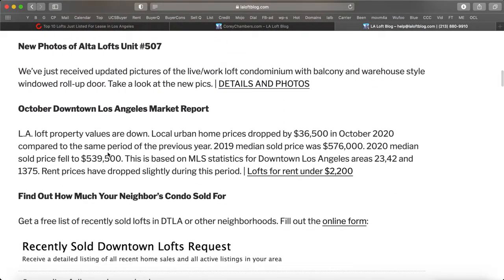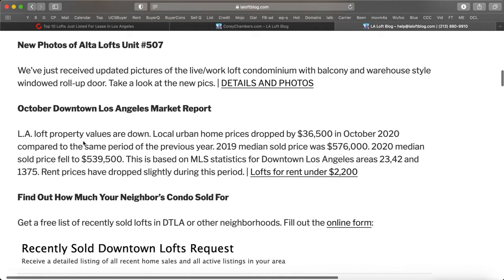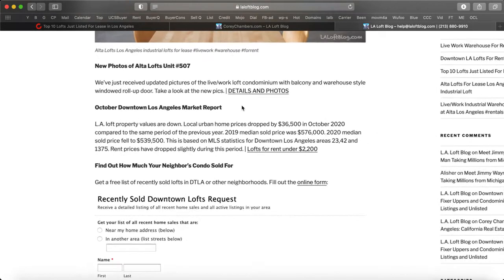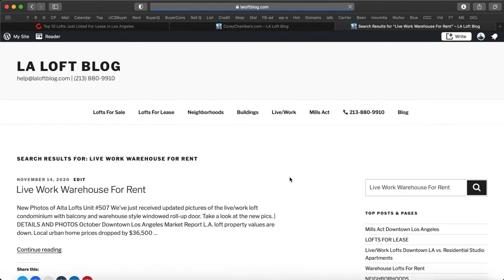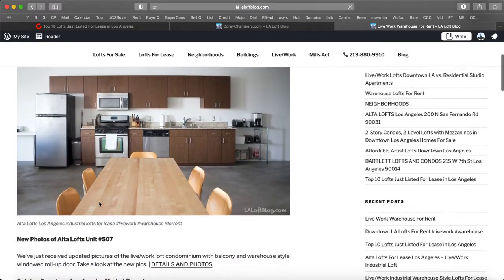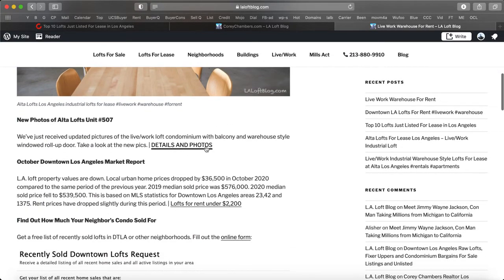New photos of Alta Loft's Unit 507. We've just received updated pictures of the live-work loft condominium with balcony and warehouse-style windowed roll-up door. Take a look at the new pictures — click on detailed details and photos here. And if you go to the LA Loft blog and don't see this front and center, just go to the search box in the upper right corner and search for it there, then click on the title to pull up the article and get access to all the details and photos.